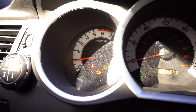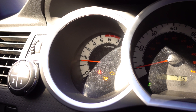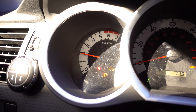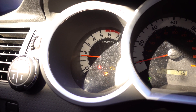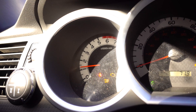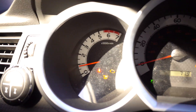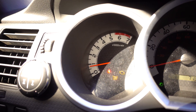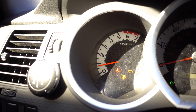So it catches air and then goes up. It sounds like it's misfiring actually. Let me open the window so you can hear it — it's not misfiring, but it's like not enough air or not enough gas. Timing is something — something.